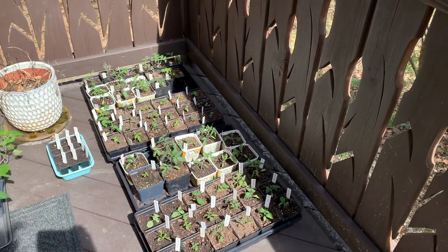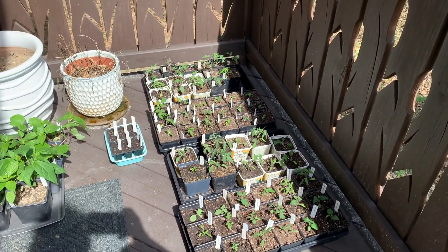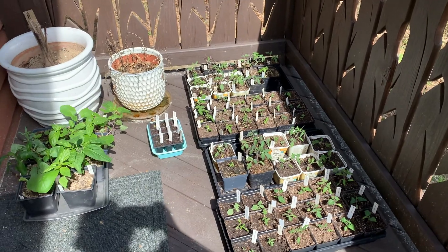Hey there, this is Angela and these are updates from Tuesday, March 30th.